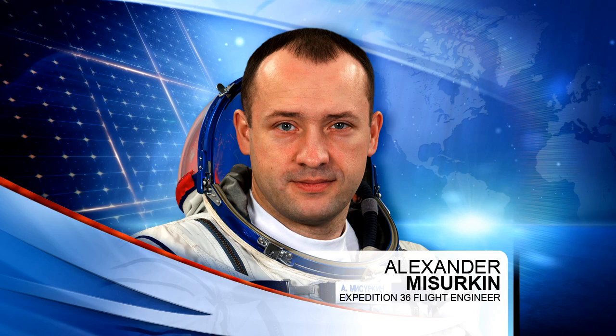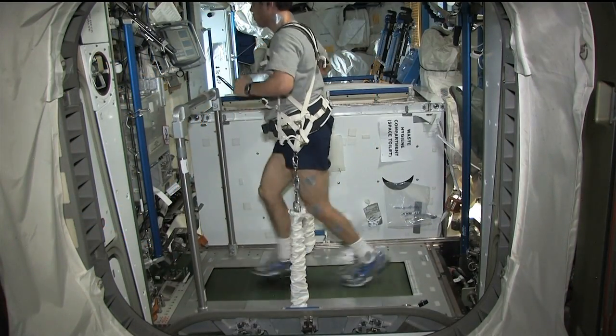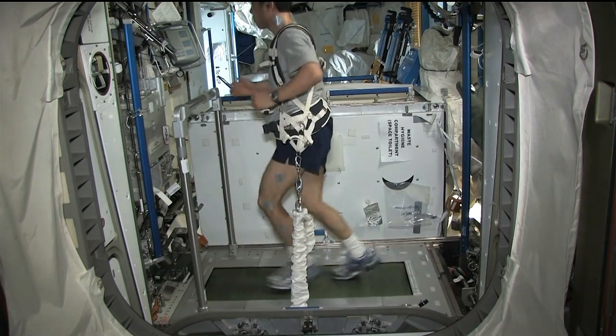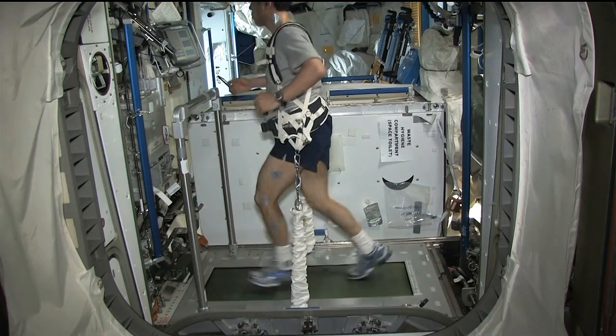Meanwhile, his Russian colleagues Pavel Vinogradov and Alexander Misurkin are working on installing a new treadmill in the Zvezda service module.